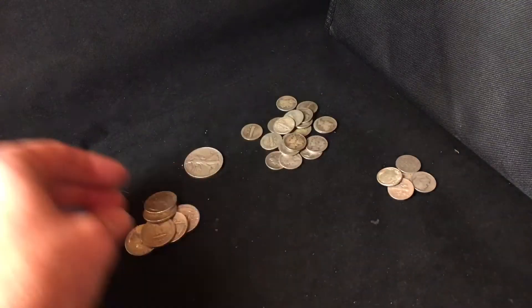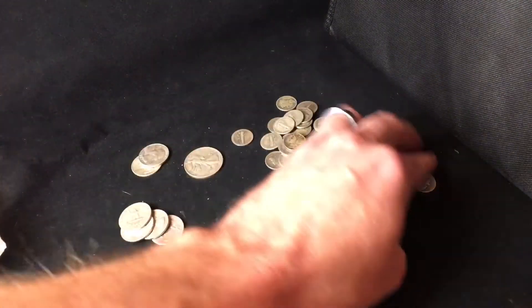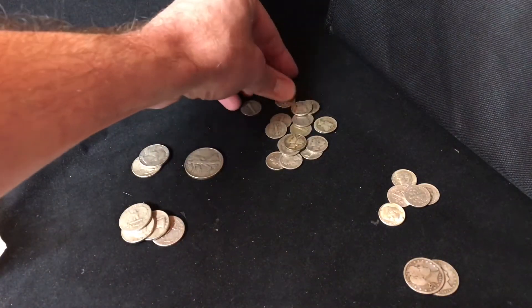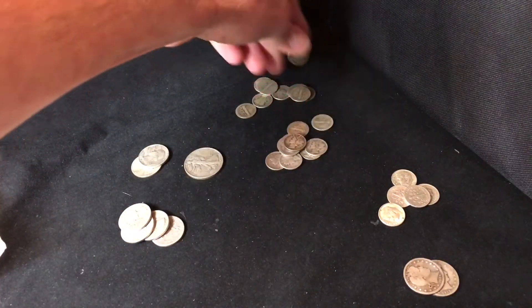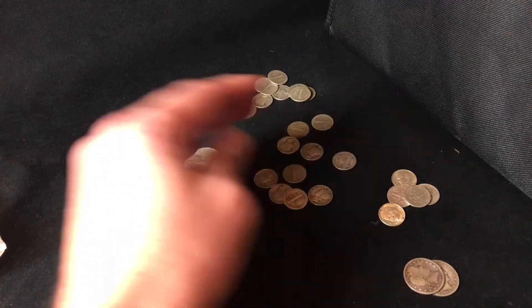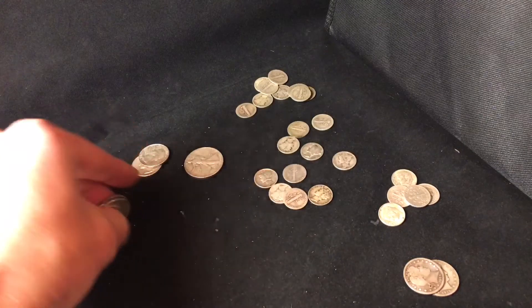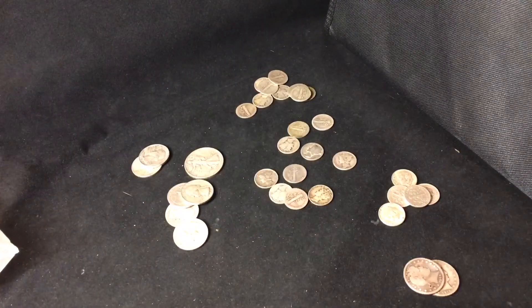Let's count it up: one dollar, two dollars, three dollars, four dollars — that's five dollars face value right there. Not bad for eighteen dollars and seventy-five cents.